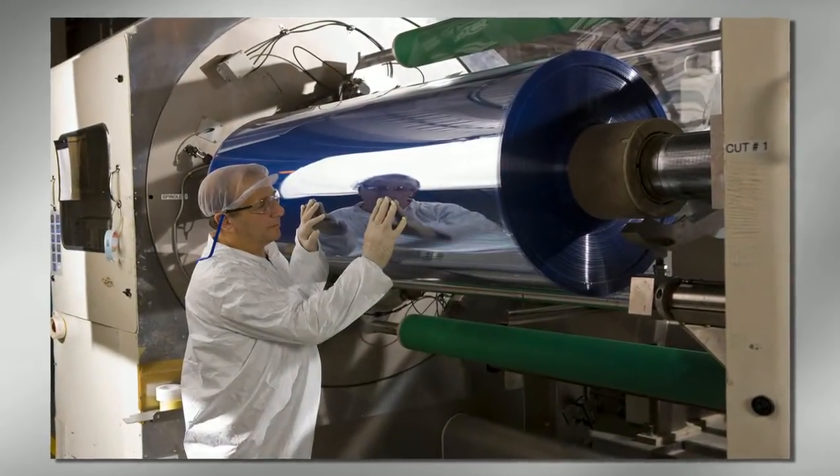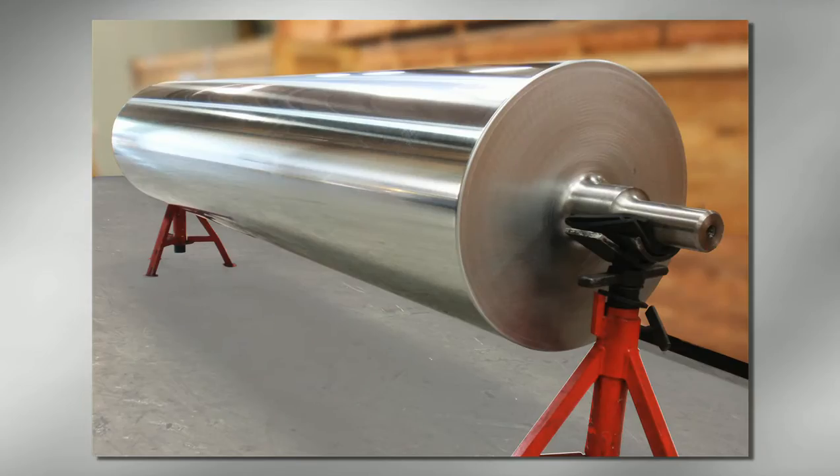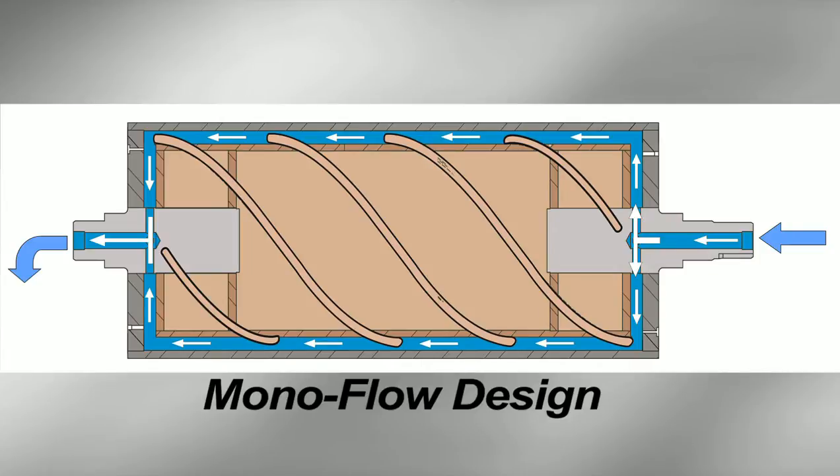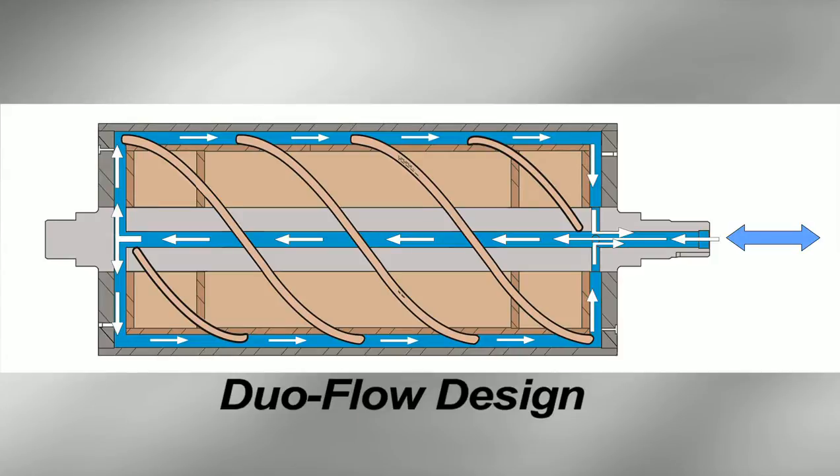Our most popular model is the double-shelled spiral baffle heat transfer roll. The double-shell is designed to meet the needs of your most critical applications, and it's available in a monoflow configuration and a duoflow configuration. With the monoflow design, fluids flow in one journal bore and out the other journal bore. With the duoflow design, fluids flow both in and out of the same journal bore.